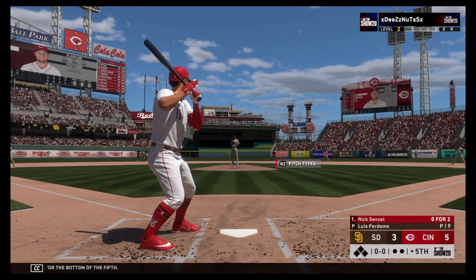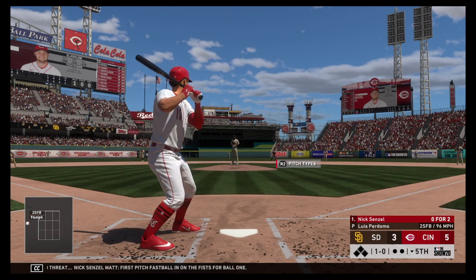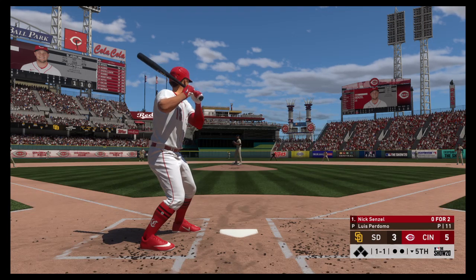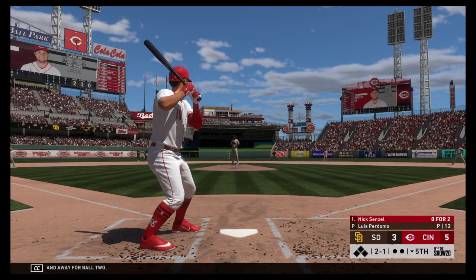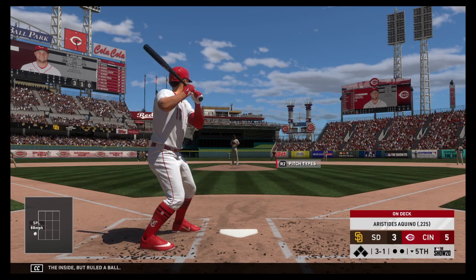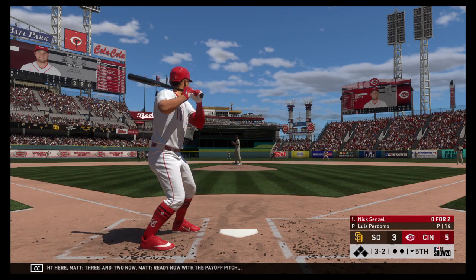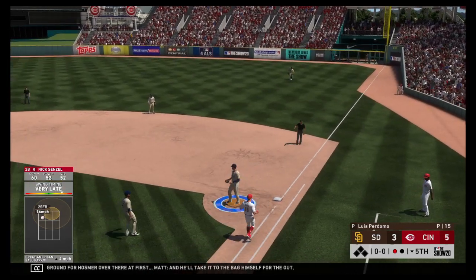Set now for the bottom of the fifth. Next will be the speed threat, Nick Senzel. First pitch fastball in on the fists for ball one. A strike to even the count — one and one. And the pitch misses low and away for ball two. Nearly got the inside but ruled a ball. And just when you needed a shutdown inning, a leadoff walk was certainly not on the agenda — he needs to bear down right here. Three and two now. Ready with the payoff pitch. Now this is on the ground for Hosmer over there at first, and he'll take it to the bag himself for the out.